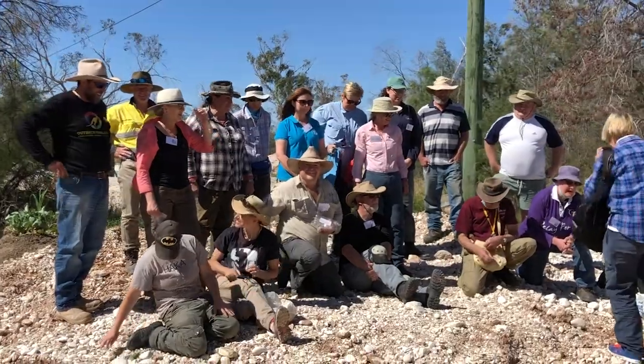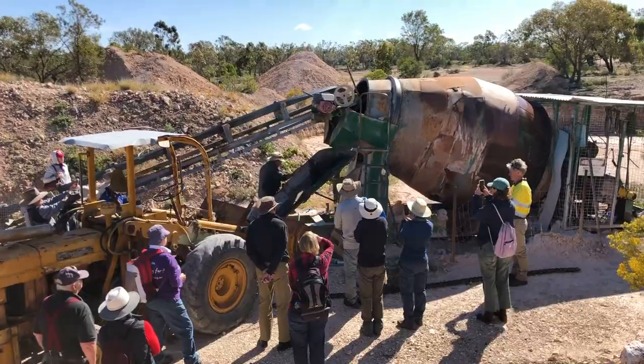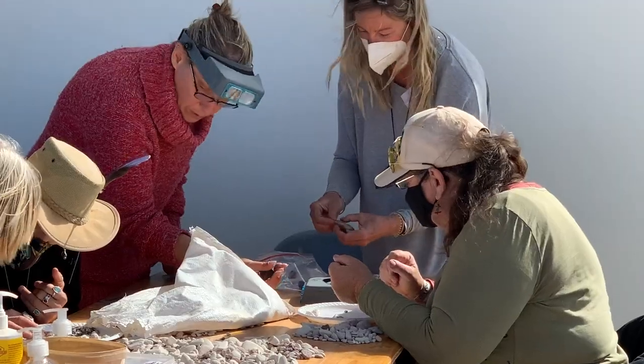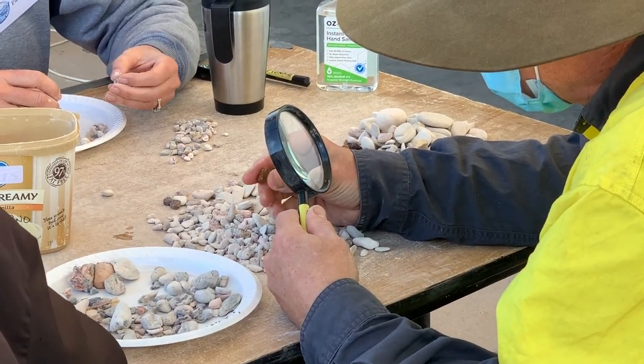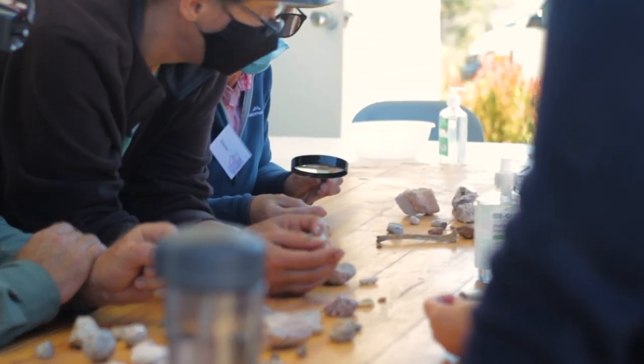Welcome back to Fossil Dig Finds, where we're looking at some discoveries made during the Australian Opal Centre's annual Fossil Digs, where a group of lucky people get to do some really cool and unique stuff at Lightning Ridge with paleontologists and opal experts, including having the opportunity to be the first set of eyes in 110 million years to see some amazing fossils, which are discovered right there on the spot.